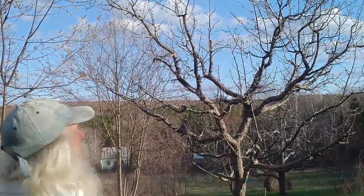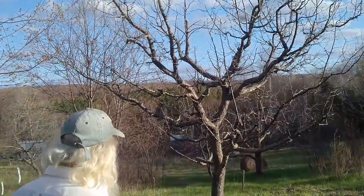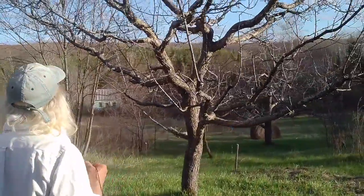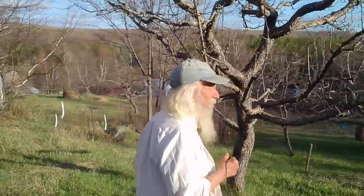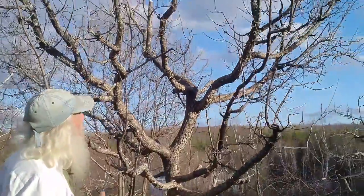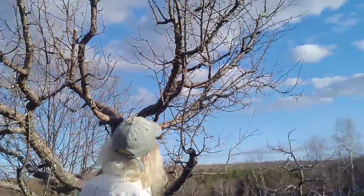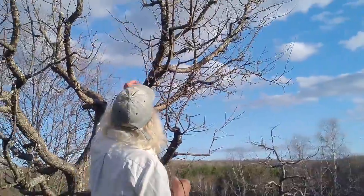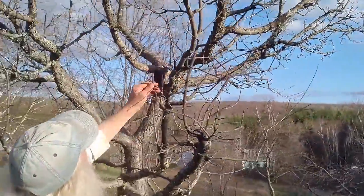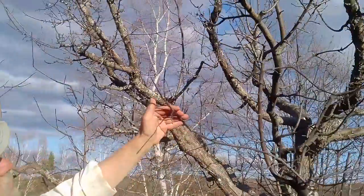This is a graft that we did, oh, let's say 30 years ago. Produces a very large, wonderful apple that's very much like a Macintosh, but different for sure. And it keeps reasonably well, but not that long. And you can see here that the buds are still totally closed up.